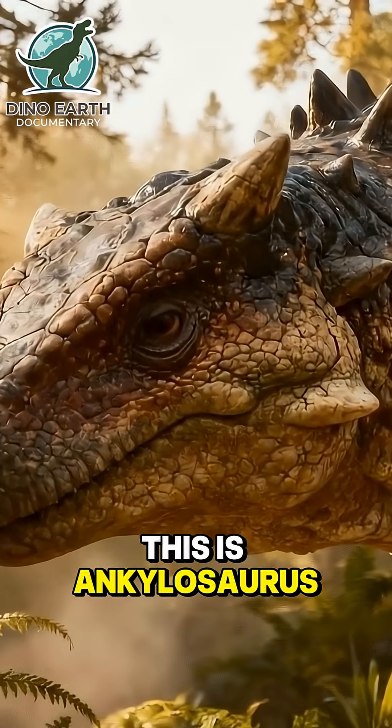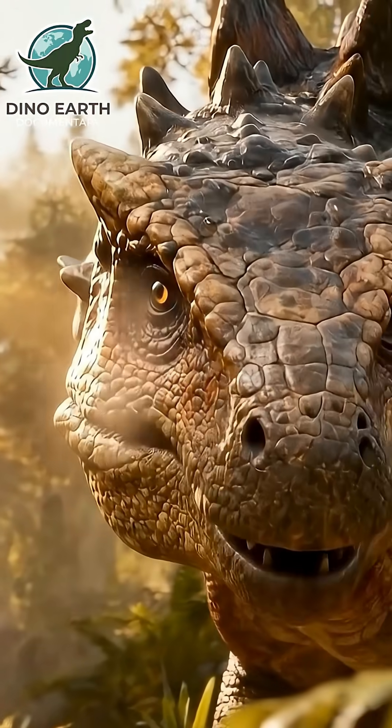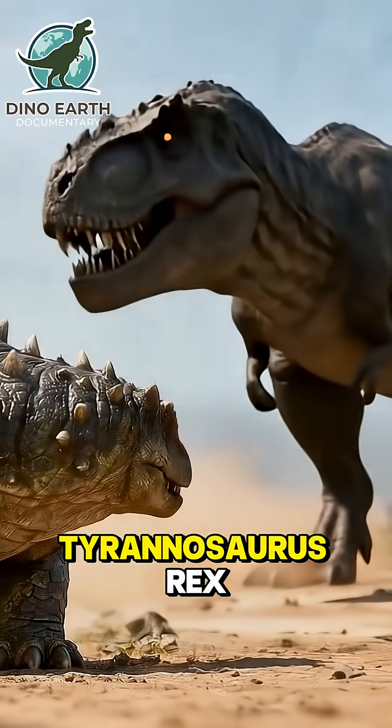This is Ankylosaurus, the most famous of the living tanks. It faced the apex predator of all time, Tyrannosaurus rex.